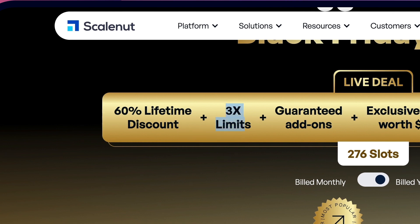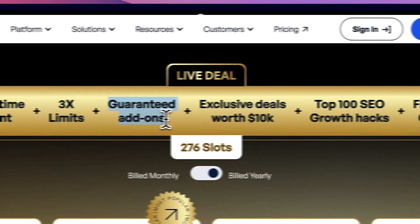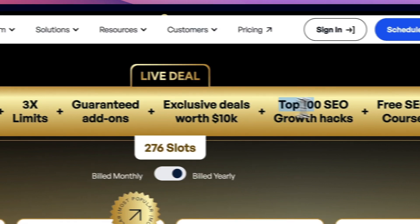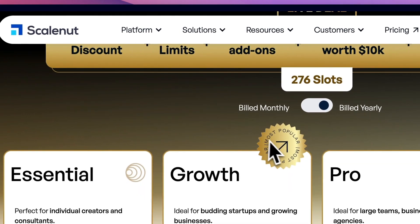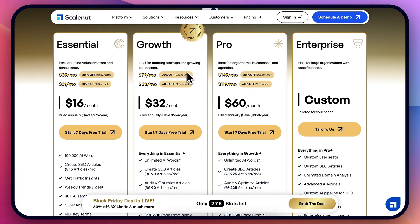It also has three times the limits, guaranteed add-ons, exclusive deals over $10,000 worth, a top 100 SEO growth hack checklist, and a free SEO course — a bunch of additional bonuses that you get. So absolutely a killer Black Friday deal.